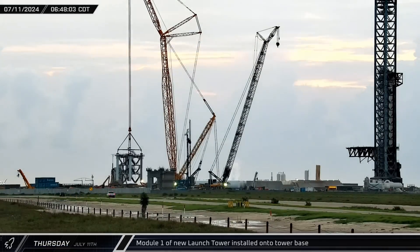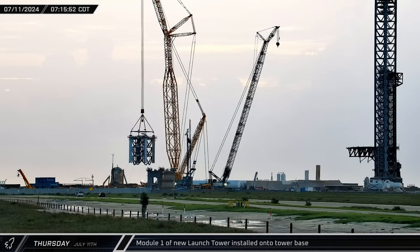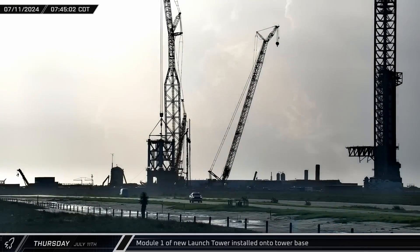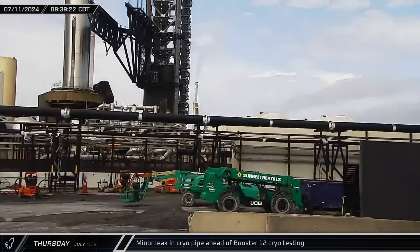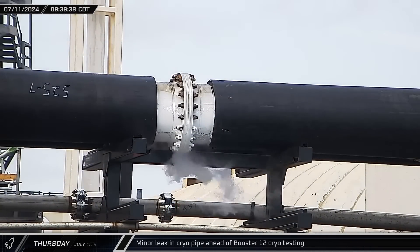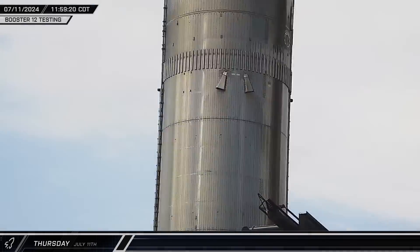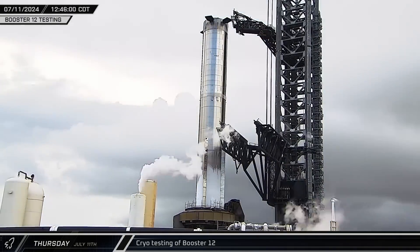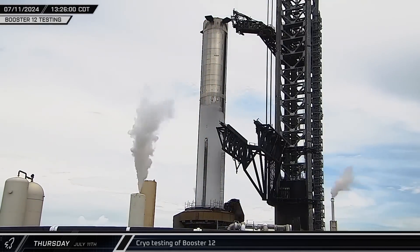First thing Thursday, the first prefabricated module of Starbase's second launch tower was lifted by the crane. It was slowly moved into position above the tower's base and lowered onto the previously installed column feet. Crews then worked quickly to secure the module in place as SpaceX was preparing the launch site for testing at Orbital Pad A. As the tank farm was being spun up for the day's testing, a small leak was observed in one of the cryogenic lines in front of the storage tanks — a steady stream of cold gas vapor coming from a flanged connection between two sections of pipe. Frost was observed on the booster even though the sub-coolers never seemed to be utilized, possibly indicating partial tank farm testing following work done since the last launch.